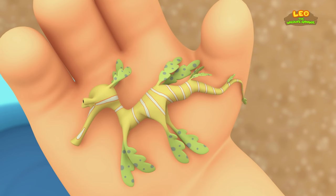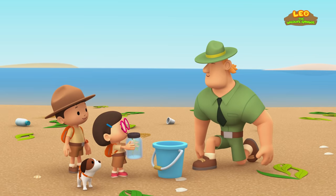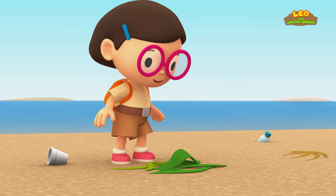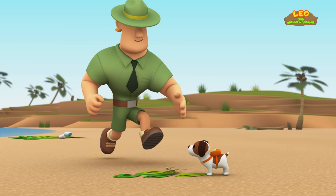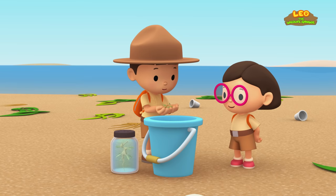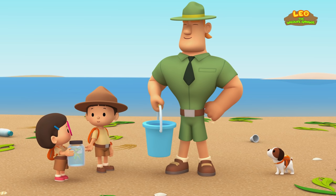Look, I just found a leafy sea dragon in this pile of seaweed. If you find any leafy sea dragons, put them in here. Yes, Ranger Rocky. Good job, Junior Rangers. We found all the leafy sea dragons. Since we're taking our leafy sea dragon back to its natural home, we can also bring these, Ranger Rocky. That's wonderful, Leo.